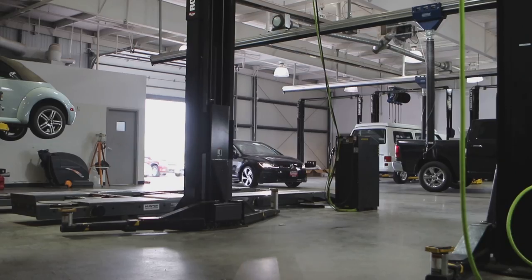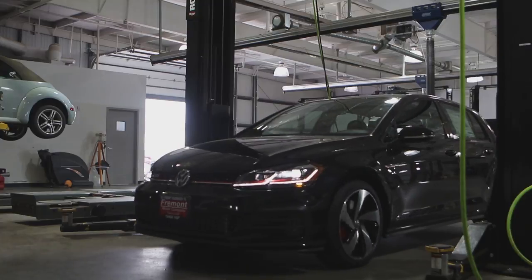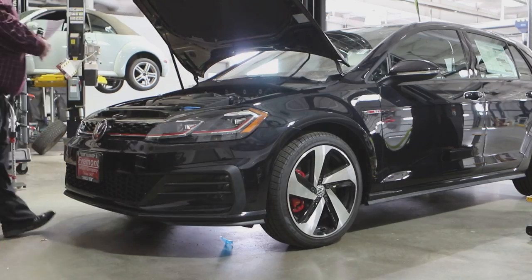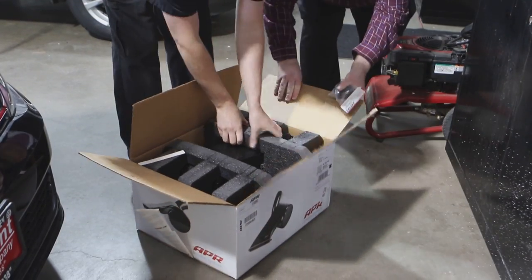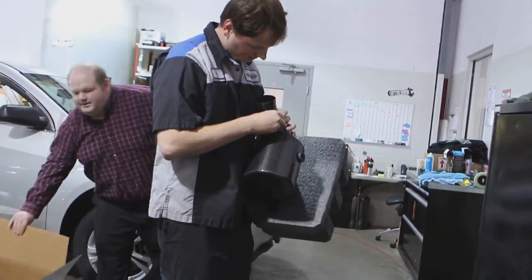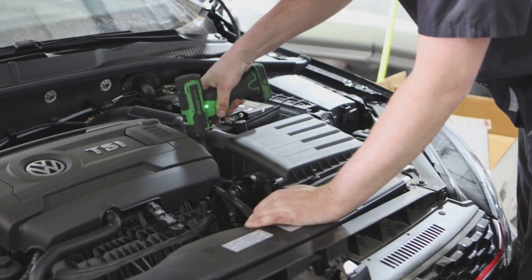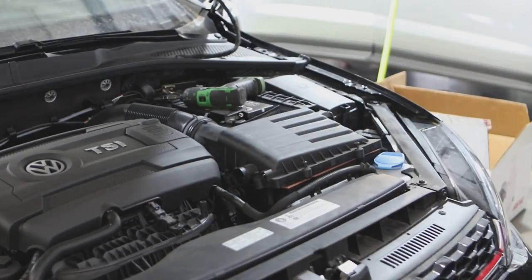APR stands for Automotive Performance Research — they're the number one German tuning company on the market. They offer several different packages: the Stage 1 tune, which is a basic tune you can pair with an airbox; and the APR Plus, which gives you a Stage 1 tune but also includes a warranty that coincides with your manufacturer's powertrain warranty. Right now Volkswagen has a six-year, 72,000-mile warranty, and APR will cover that for that period of time.